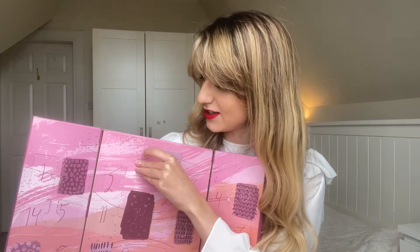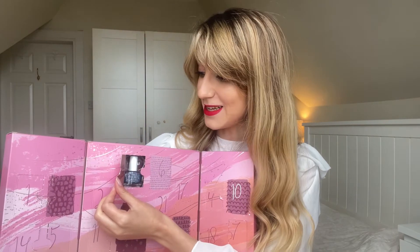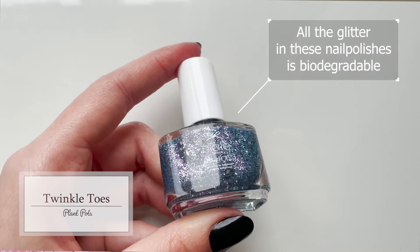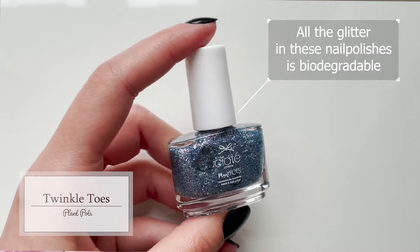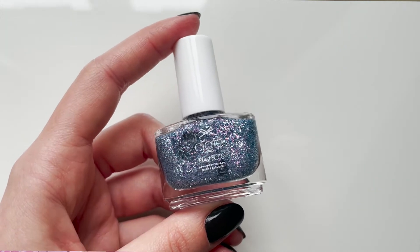Day number fifteen says 'born to shine,' which I absolutely agree with for this colour. This is in the shade Twinkle Toes. It looks like a glittery top coat and has pink and baby blue glitter in it, a bit of purple, and a bit of silver. This is so beautiful — for some reason, this reminds me of snow and winter. I'm just speechless.